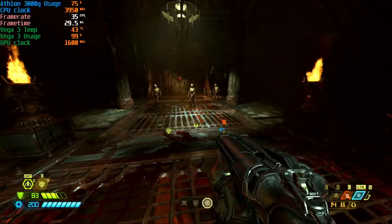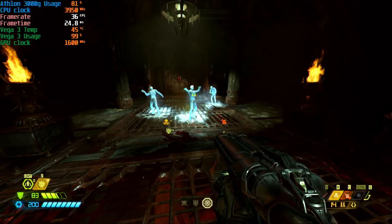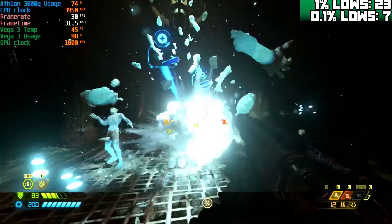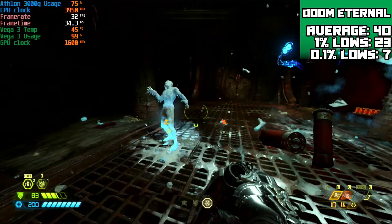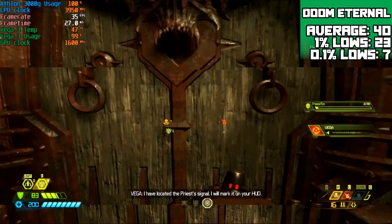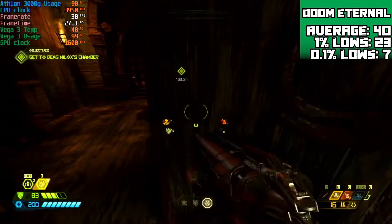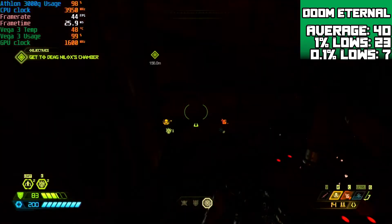First up is Doom Eternal. This was run at 720p with the low settings selected and with my standard gameplay benchmark it achieves an average of 40 FPS with 1% lows of 23 FPS and 0.1% lows of 7 FPS. Now there were some frame pacing issues but that could be fixed with a frame rate cap, and if this was my only way to play I would be more than happy.